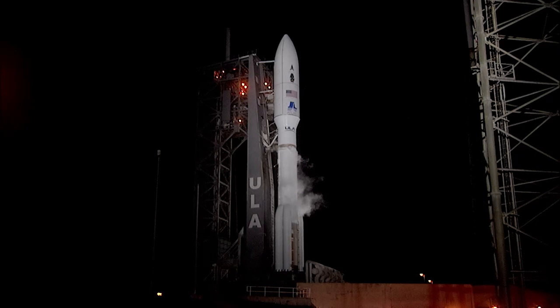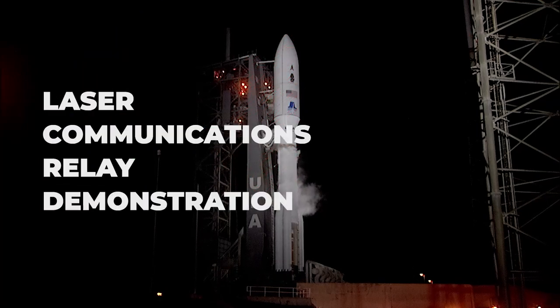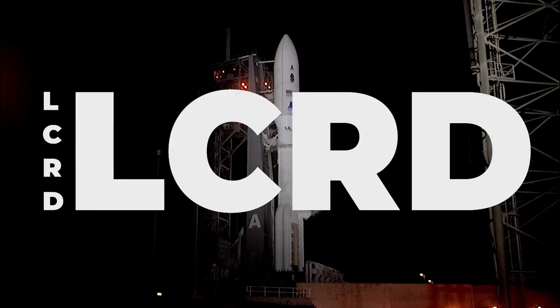On December 7th, 2021, NASA launched the Laser Communications Relay Demonstration Payload, or LCRD.